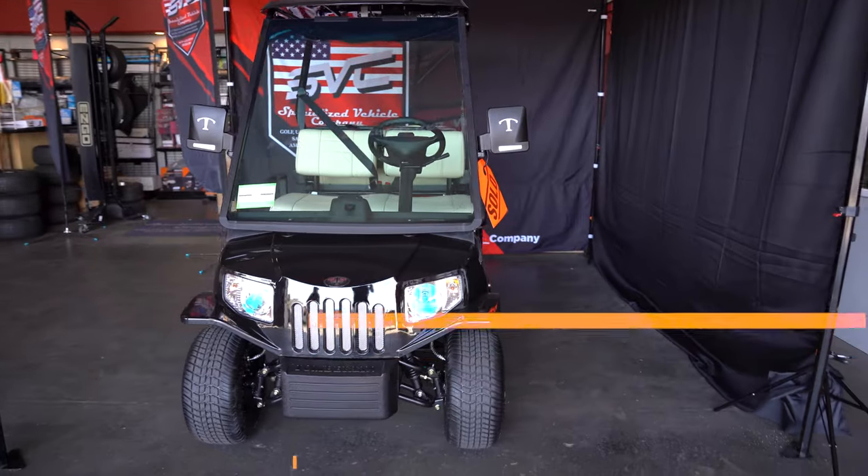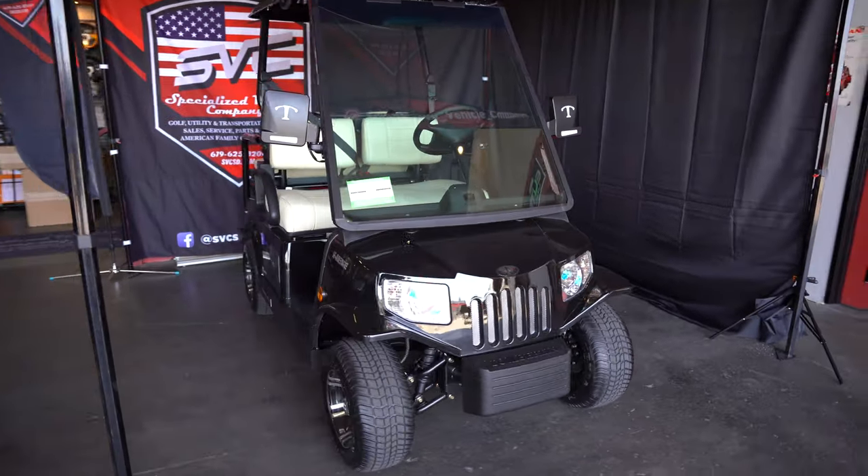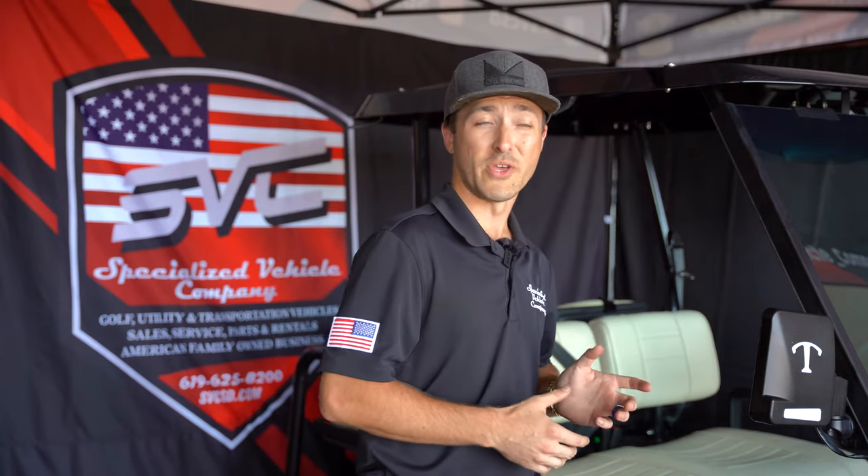Today we have a prime candidate LSV here in front of us and we want to bring some information to you guys, just kind of solidifying what's supposed to be required on an LSV. That way you can kind of break down whether you really have something that's truly street legal.